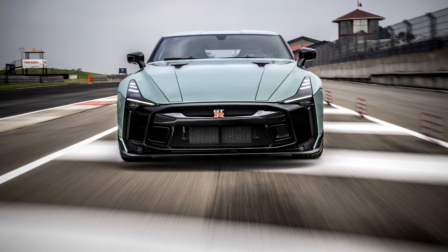Nissan GT-R50. To celebrate the GT-R's 50th anniversary, Nissan announced that in 2019 they will introduce a limited production GT-R called the GT-R50.